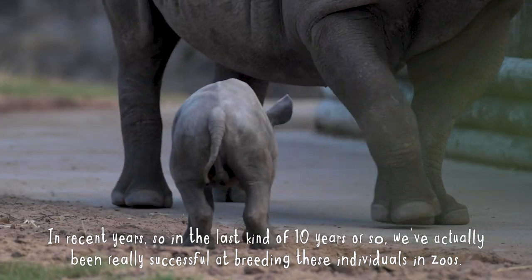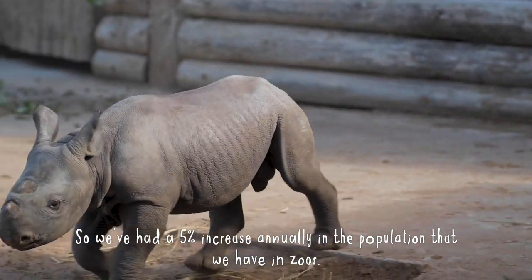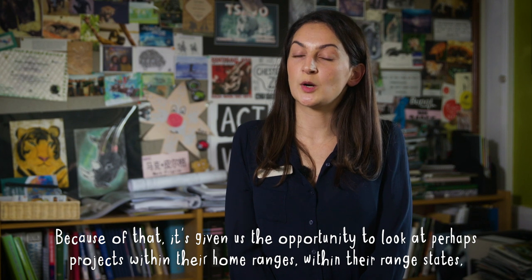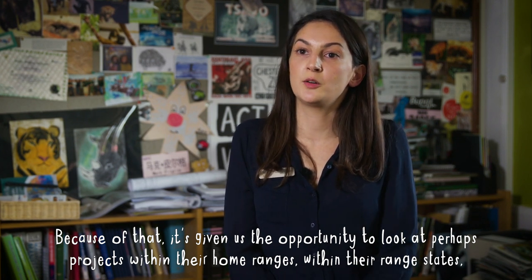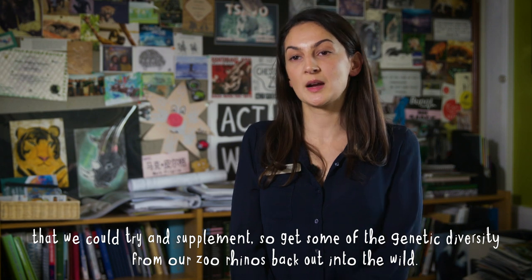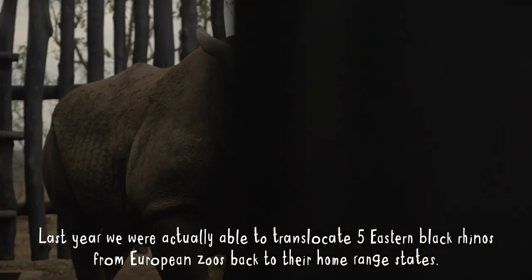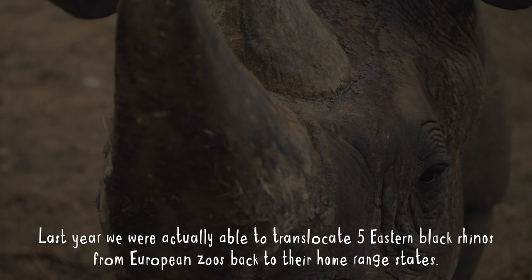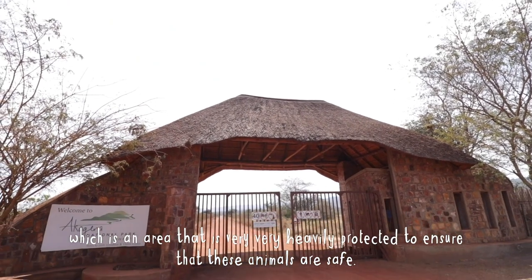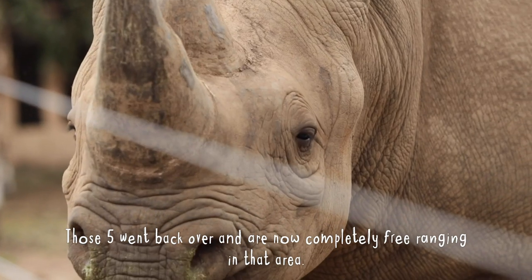In the last ten years or so, we've actually been really successful at breeding black rhinos in zoos — we've had a five percent increase annually in the population we hold in zoos. Because of that, it's given us the opportunity to look at projects within their range states where we could try to supplement wild populations with genetic diversity from our zoo rhinos. Last year we were actually able to translocate five eastern black rhino from European zoos back to their home range — we sent five to a part of Rwanda called Akagera National Park, which is very heavily protected. Those five went back and are now completely free-ranging in that area.